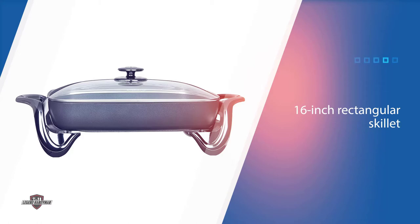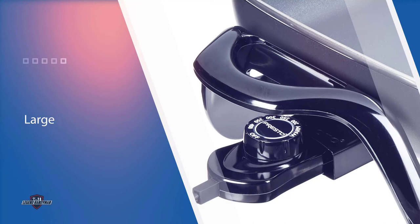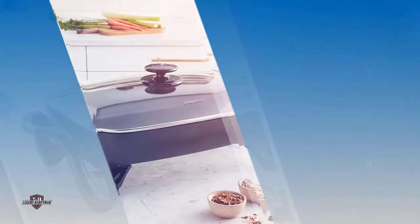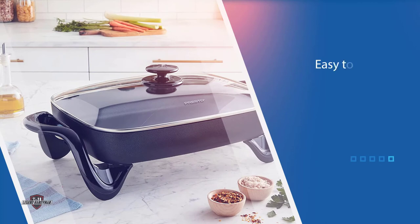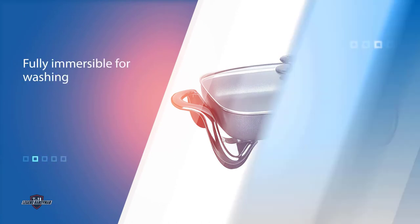A popular choice for home cooks, the 16-inch rectangular skillet gives plenty of space, while the fluid handle and leg configuration on each side gives the skillet a contemporary look with a slightly retro vibe. The lid is glass with a large top knob that makes it easy to remove.